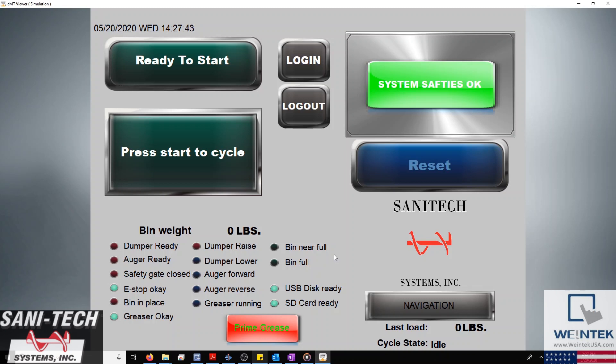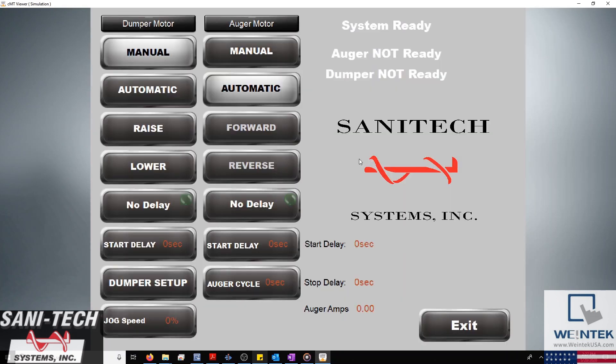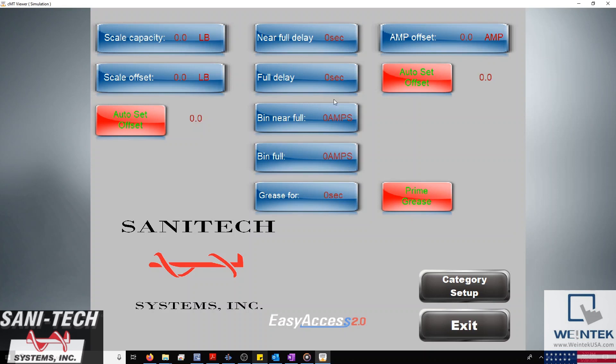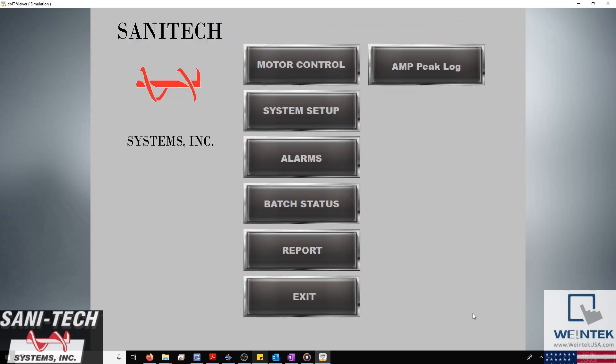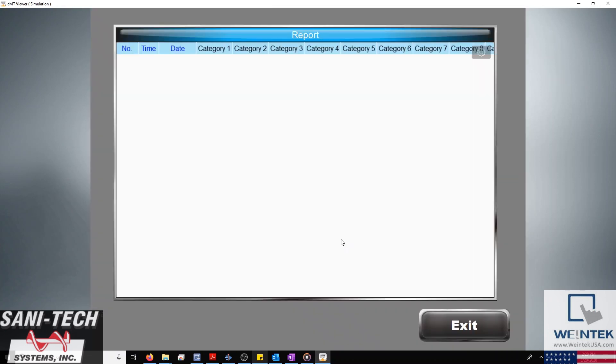The HMI project itself consists of our system dashboard, navigation menu, motor control, and system setup windows. And outside of those, we also have our system alarms and historical data displays to capture important information during normal use.